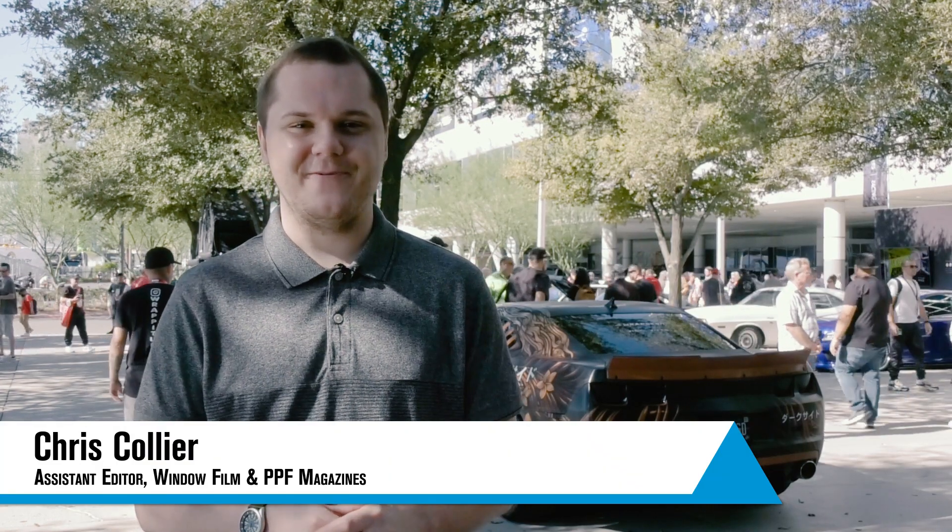I'm Chris Collier, assistant editor of Window Film Magazine and PPF Mag. Johnson Window Films is showing off its paint protection film on an ocean blue Porsche hood, giving customers a chance to see what the product can do up close and personal.